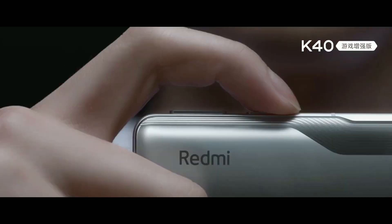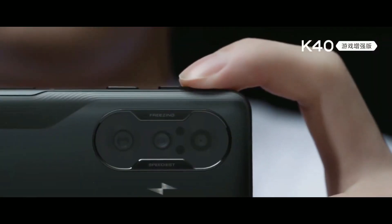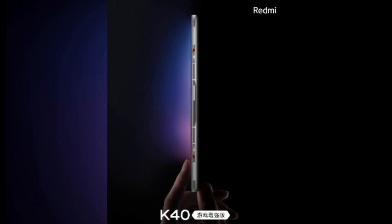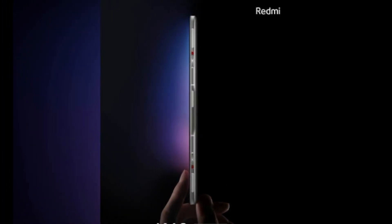We are about to see the very first gaming smartphone from Redmi really soon. We have the official teasers of this phone and Antutu scores as well. Redmi is going to launch the Redmi K40 Gaming Enhanced phone under the K40 series, which we saw recently — this will be the brand's first ever gaming phone.